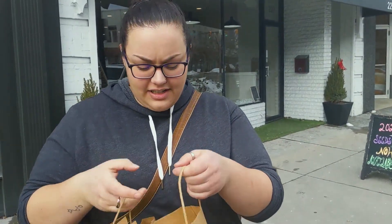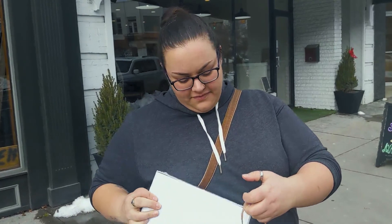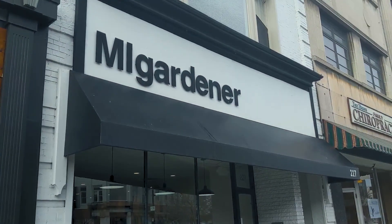I'm all done at MI Gardener and we'll go through it when we go home because I'll have to put it all away. And I also got this very cool puzzle with a bunch of different vegetables. Thanks, MI Gardener.